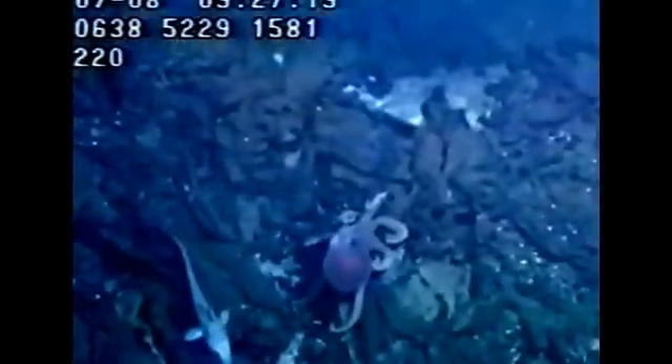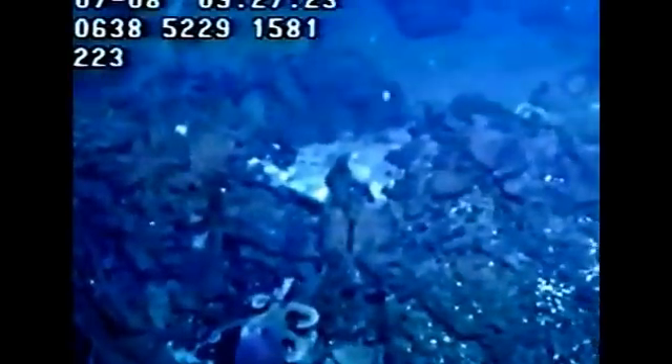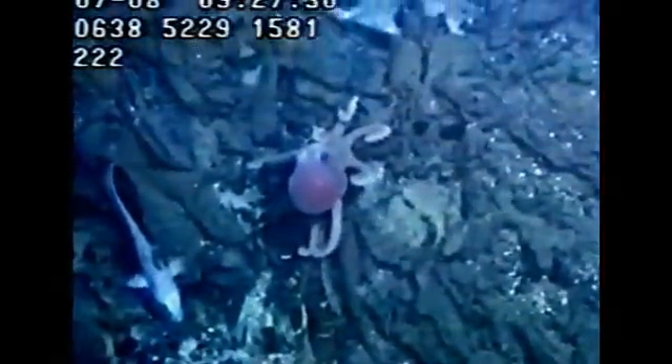There are around 300 species of octopus. They do not have a long life expectancy and can live for as little as six months. However, the larger species can live up to five years in specific circumstances.